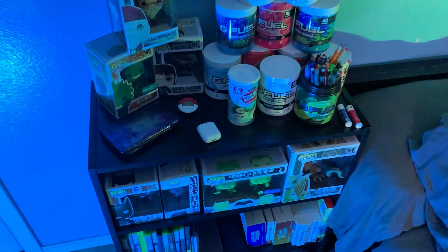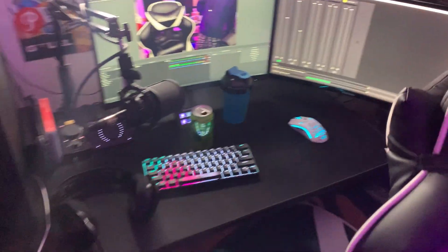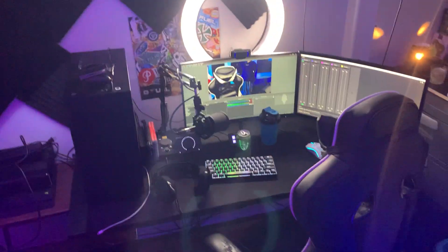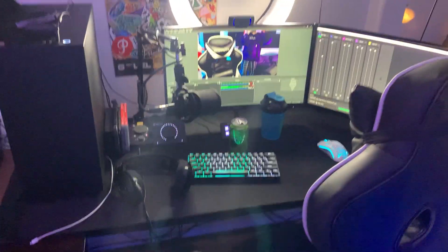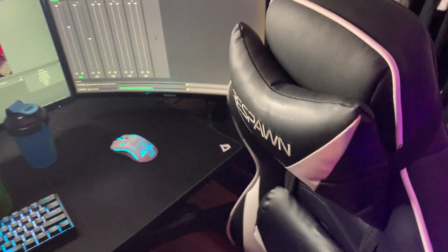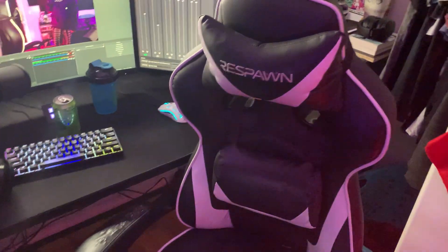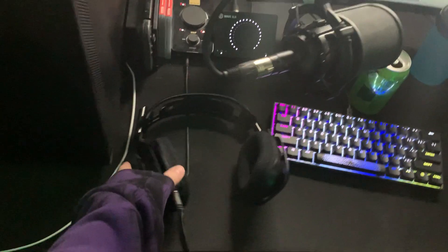Down here we've also got the Glorious Model O Box, the Wave XLR — which is amazing by the way, highly recommend it for content creators — the Skull Candy headphone box, and the Corsair K65 Mini keyboard box, which is the keyboard I'm actually using right now. And then we've got my bed and another RGB light for the room lighting. Now here is the actual setup. Before we get into the PC, we've got the Respawn RSP-110 gaming chair — it's all beat up since it's an old chair, but it's still extremely comfortable.